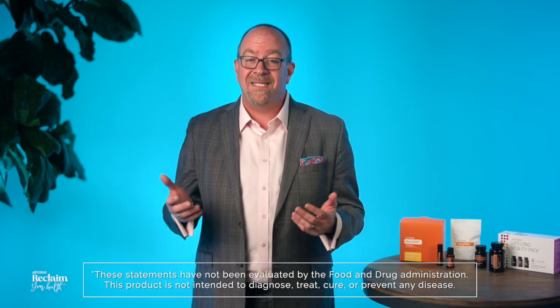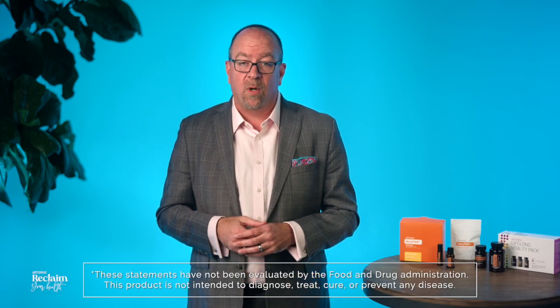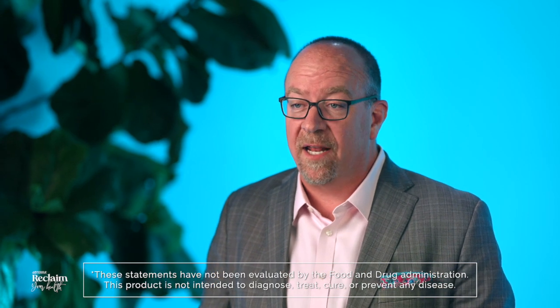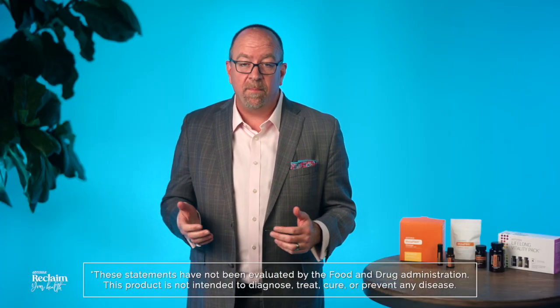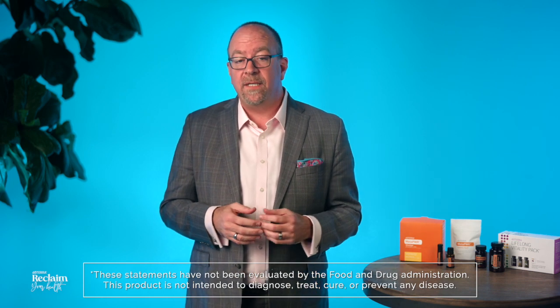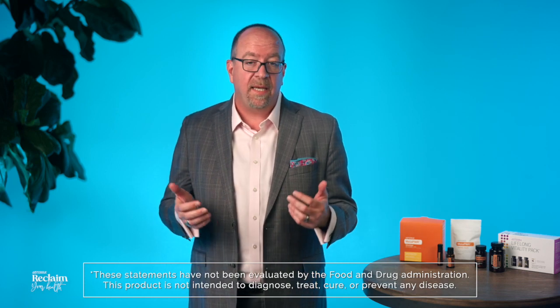PB Assist Plus delivers 6 key strains of beneficial bacteria needed for proper absorption and digestion of foods. This powerful formula includes prebiotic fiber known as prebiotic fructooligosaccharides, plus 6 billion CFUs of active probiotic microorganisms: lactobacillus acidophilus, bifidobacterium bifidum, bifidobacterium longum, bifidobacterium lactis, lactobacillus salivarius, and lactobacillus casei.